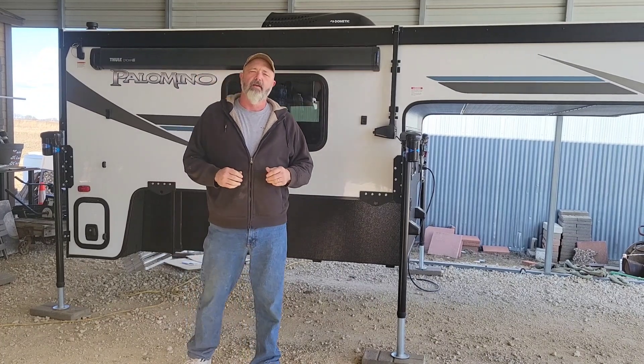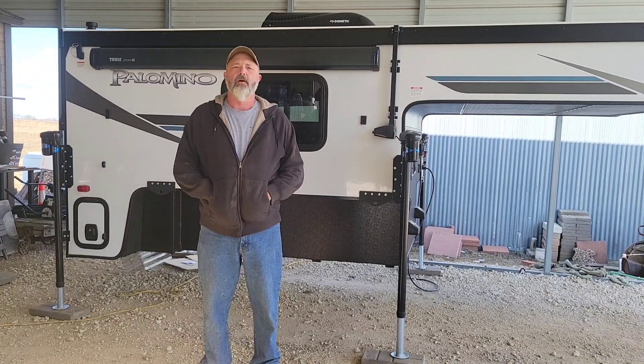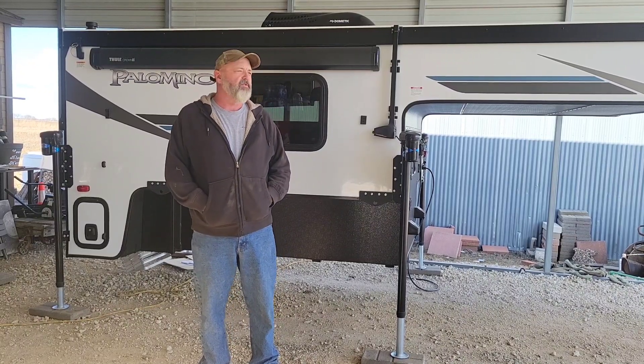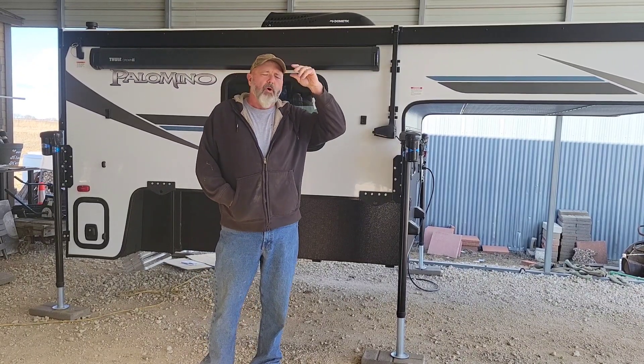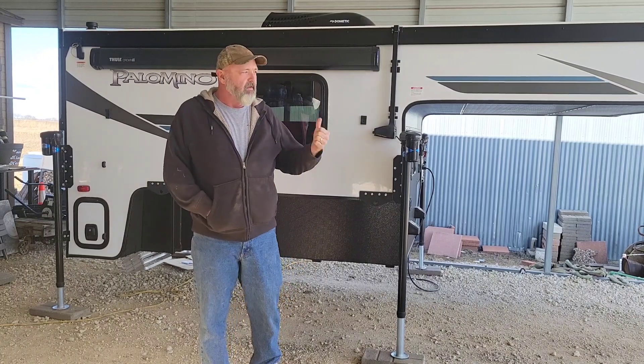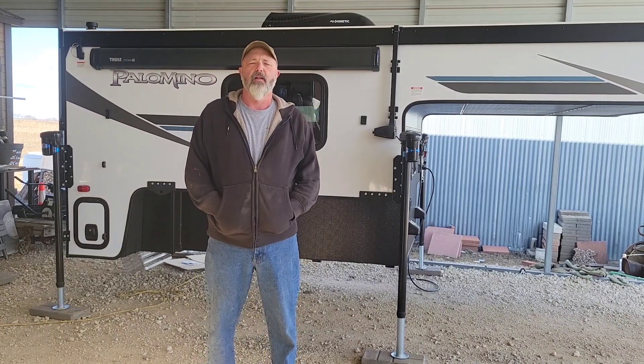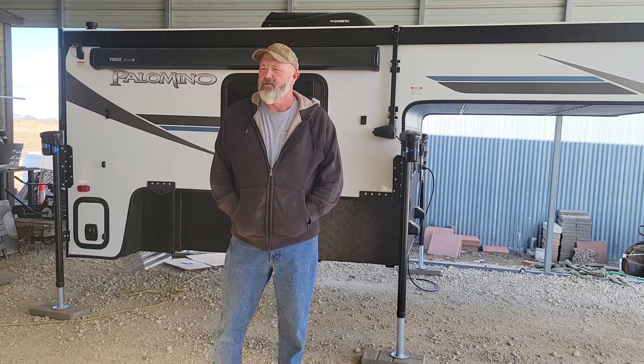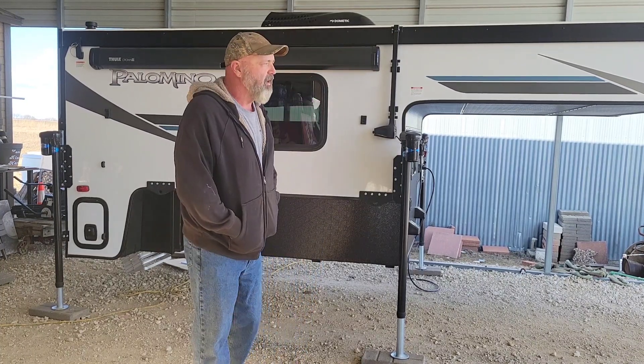First off, I want to tell you that me and her, we've camped our whole lives. We've camped from tent camping to pop-up campers to pull-behinds to fifth wheels, and now we're in this Alamo. So when you think you know it all, you really don't, and I was still able to learn a few things.